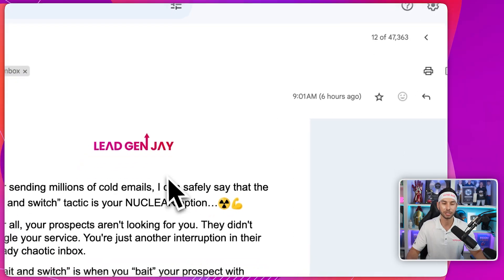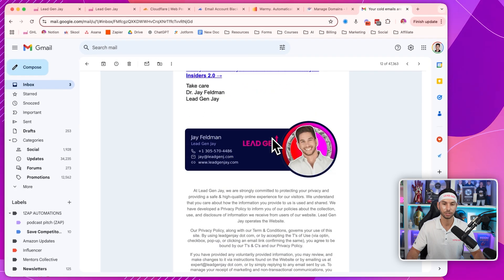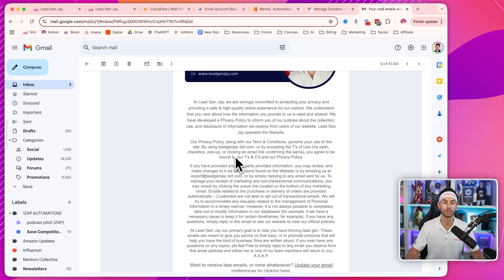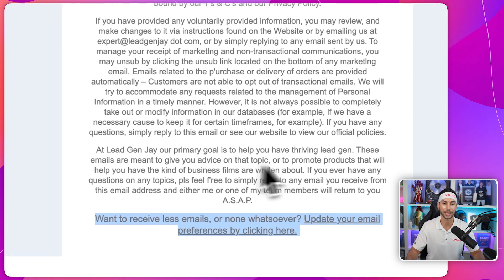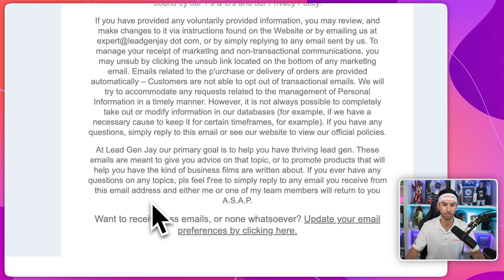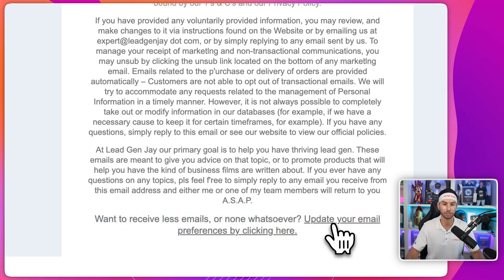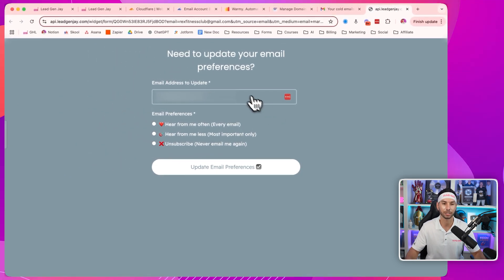I'll show you how it works right now. Here's that email campaign that we sent out today. You'll notice my signature is a picture — it's fine, this delivers without any problems. My long, ugly block of text. And then my unsubscribe link at the bottom, which is not the default. It says: 'Want to receive less emails or none whatsoever? Update your email preferences by clicking here.' But when you click, it doesn't unsubscribe you automatically.